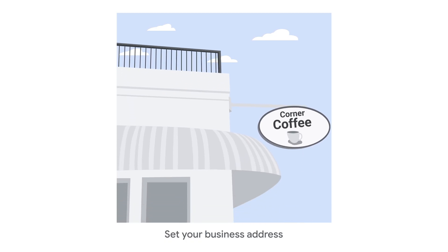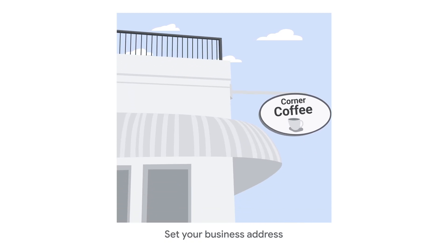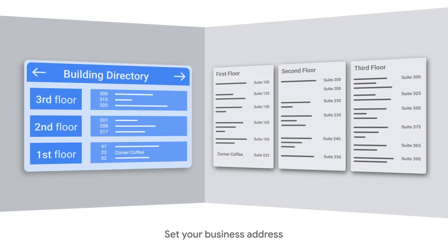Your business should have permanent, fixed signage with your business name at the address. The business name should match the name on the sign. If your business is located in a co-working space, make sure the office has clear signage showing your business.